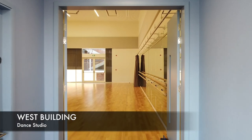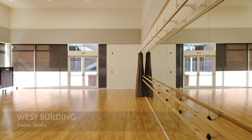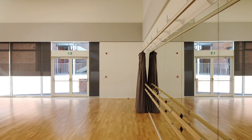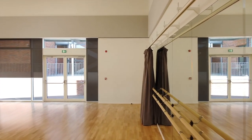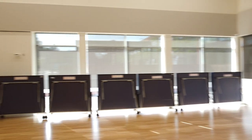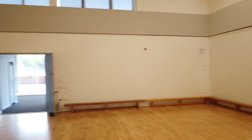The west building also houses our professional dance studio with a fully sprung floor, a wall mirror the length of the room, and the ballet bar as well that runs alongside it. We also do table tennis in this space and you can see the table tennis tables there stacked up on the right hand side.